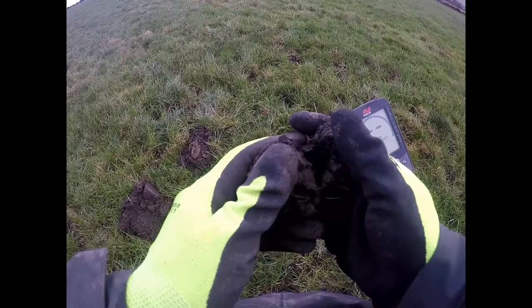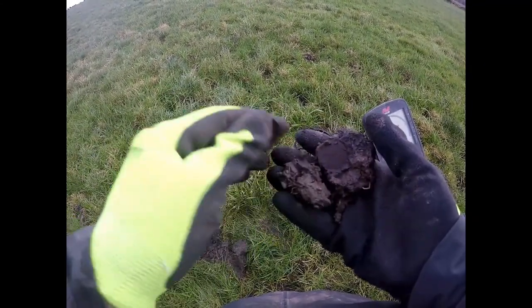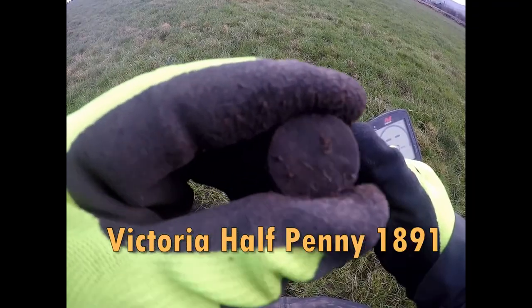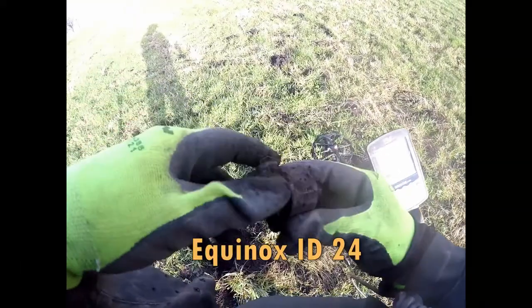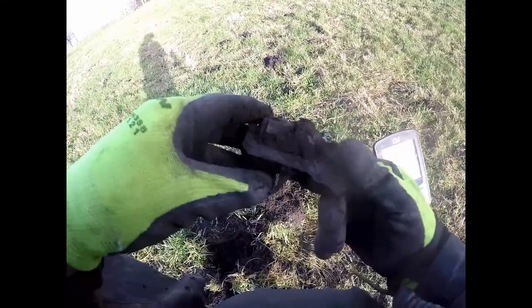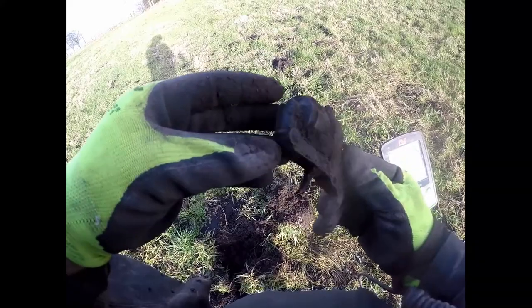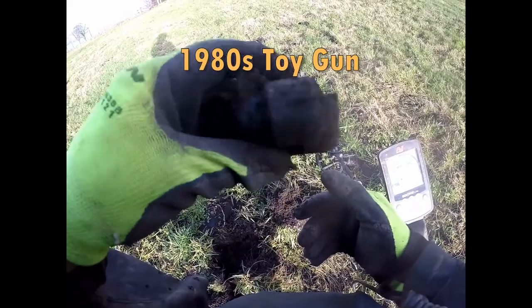It's a coin — there you go. A little one. Look at that — an old gun cartridge, sorry, gun.